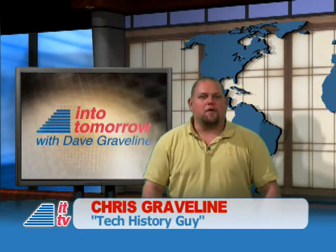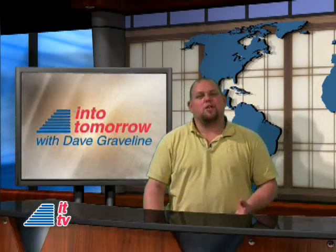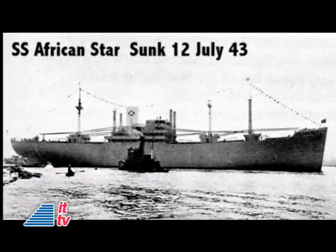Thanks. This week in 1880, Francis Clark and M.G. Foster patented the electrical hearing aid. In 1946, the first commercial carrier ship to be equipped with radar, the SS African Star, was placed in service.